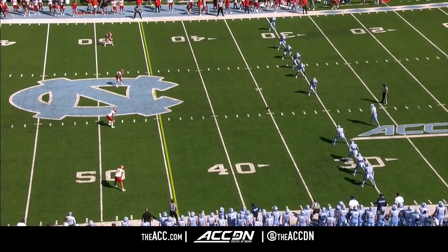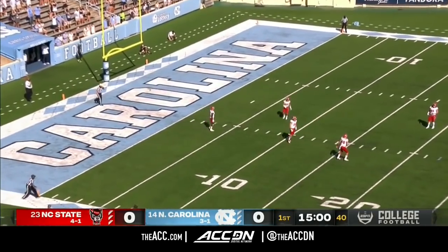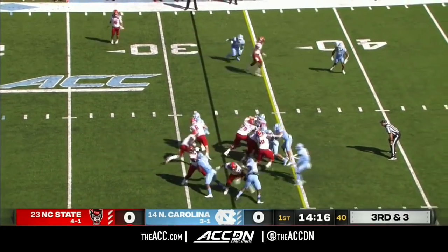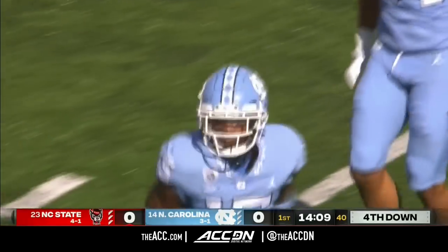While they're running the ball better this year as North Carolina, Sam Howell is going to rely on his arm to see how this game turns out. It's Ricky Person with Hockman split out wide at the top of your screen. Person trying to get outside but can't, cut down near the line of scrimmage.